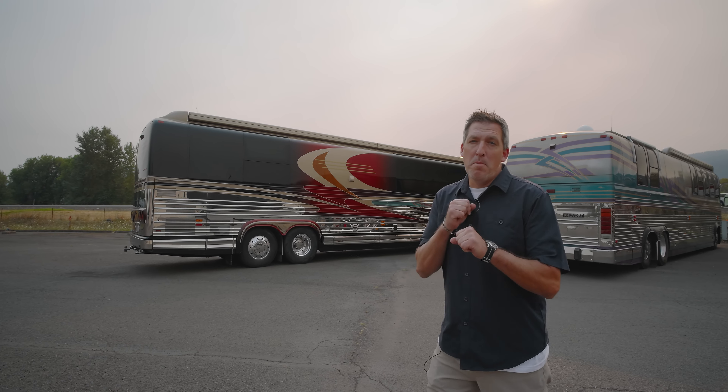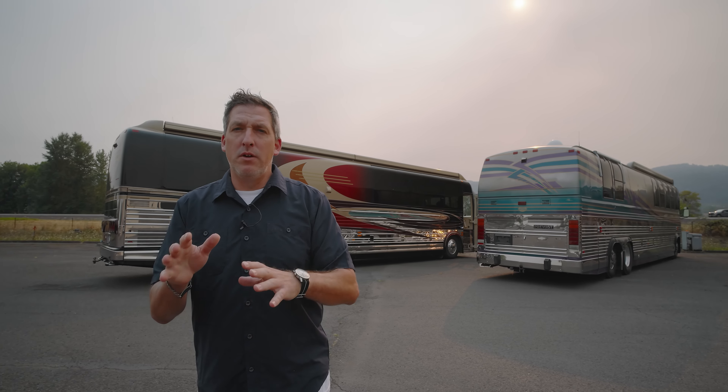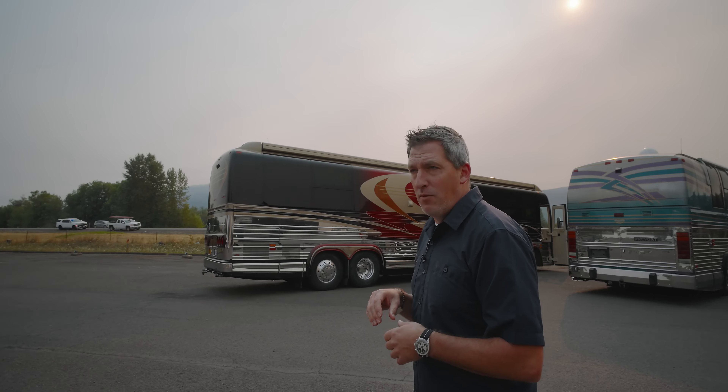Hey everybody, good morning. Welcome to Marathon Mondays with Mal. It's a smoky one — we've got a little bit of a fire situation going on in the state of Oregon, but looks like Johnny Law is pulling somebody over on Interstate 5 over here.